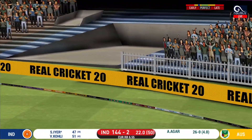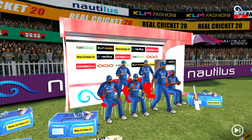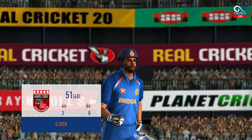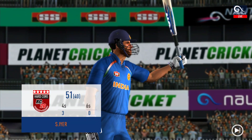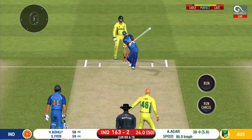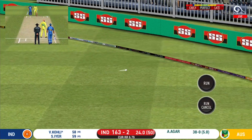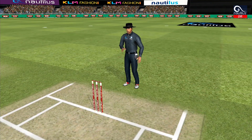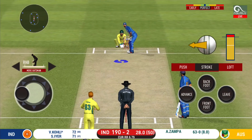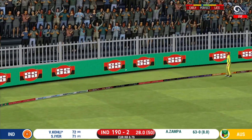That is in the air and in the gap as well — goes for four. Treat to watch — fifty from the batsman and it is a very good performance. That is in the air and in the gap as well — goes for four. He has found the gap, that is a boundary.